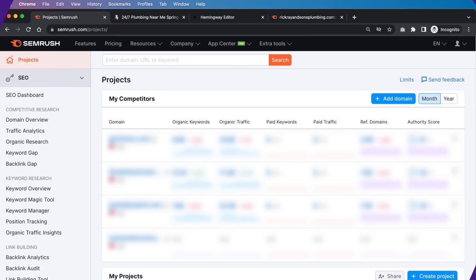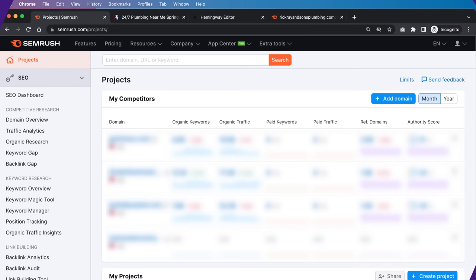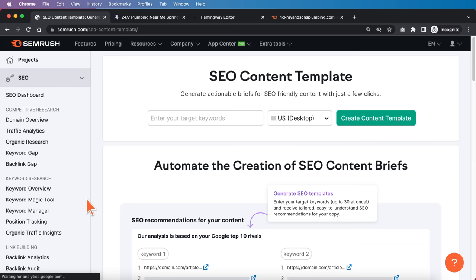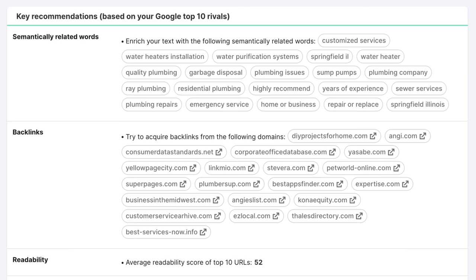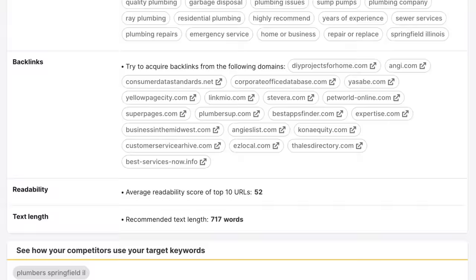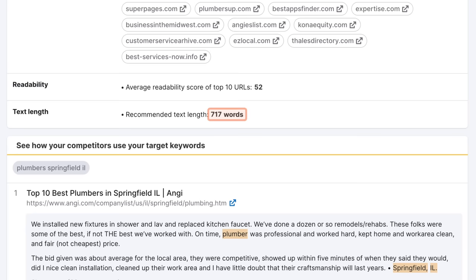Before you do on-page SEO, make sure the content itself on the page is sufficient. Go to On Page and Tech SEO, then SEO Content Template, and enter the primary keyword — in this case, 'Plumber Springfield, Illinois' — then click Create SEO Template. Once done, you'll see key recommendations based on the top 10 results for this keyword: related keywords to tackle, backlinks competitors have acquired, average readability score, and how long the content should be. In this case, 717 words is appropriate.